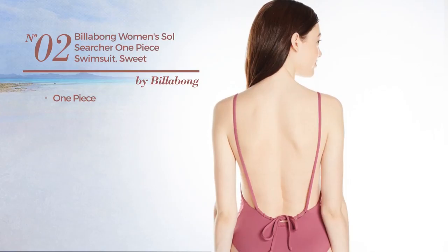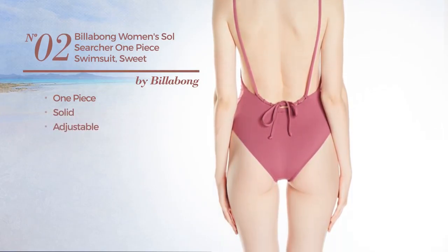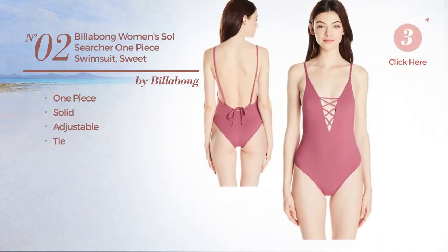Number 2. A One Piece Swimsuit. Featuring a solid look, made of adjustable material, with a tie. Available in 2 more colors.